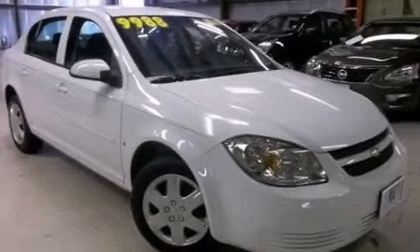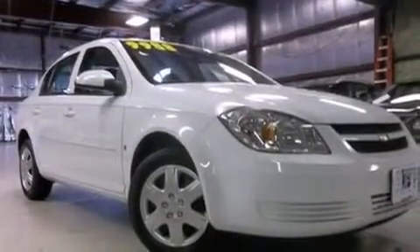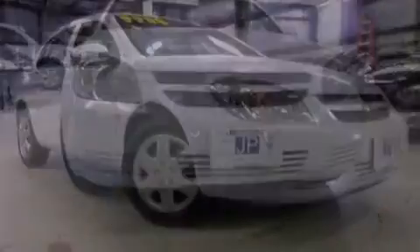This is a 2009 Chevrolet Cobalt. This compact has an automatic transmission and an inline four-cylinder engine.